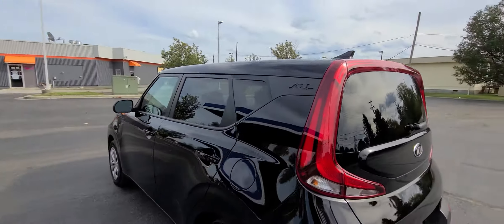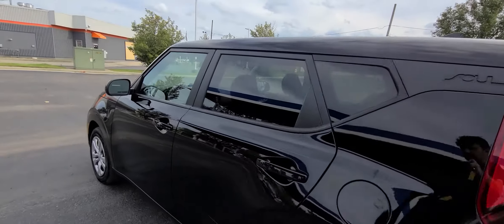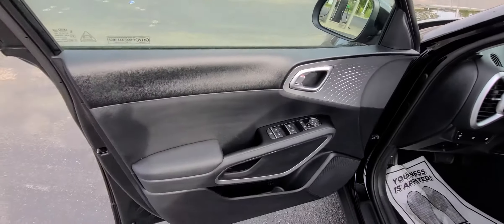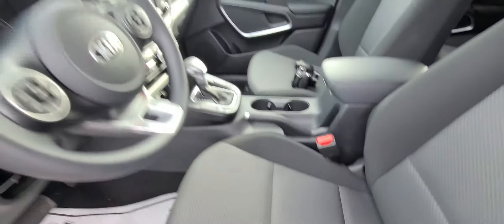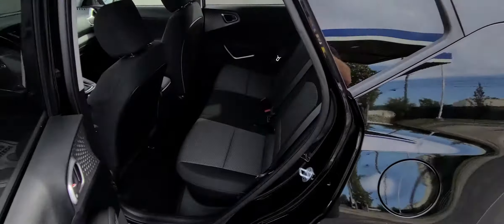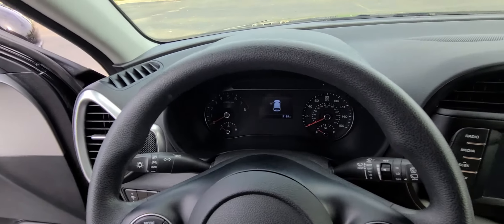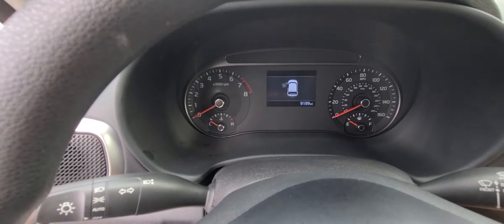This thing just came from a detailing shop — it has been waxed and it looks beautiful. It's a non-smoker, there is no foul odor of any kind, and absolutely everything works. The current mileage is 9,139.